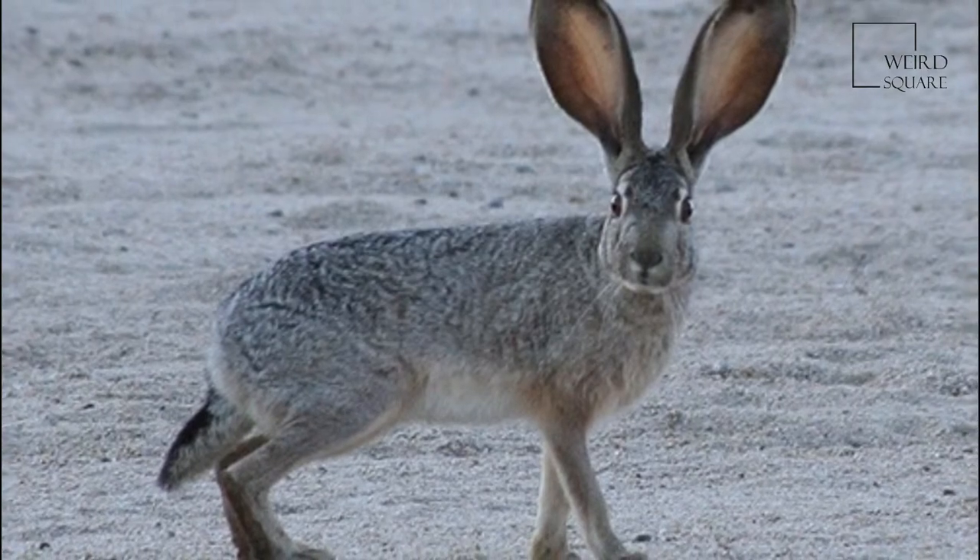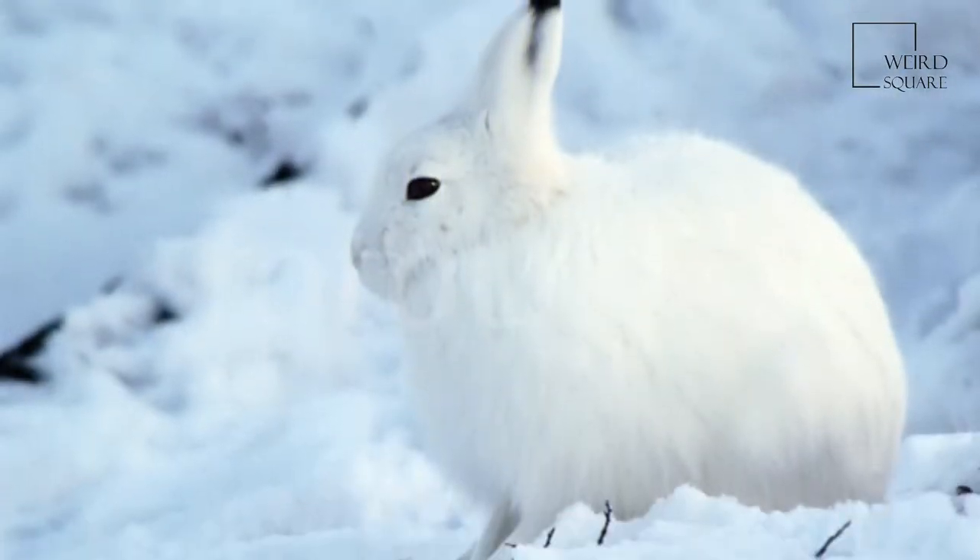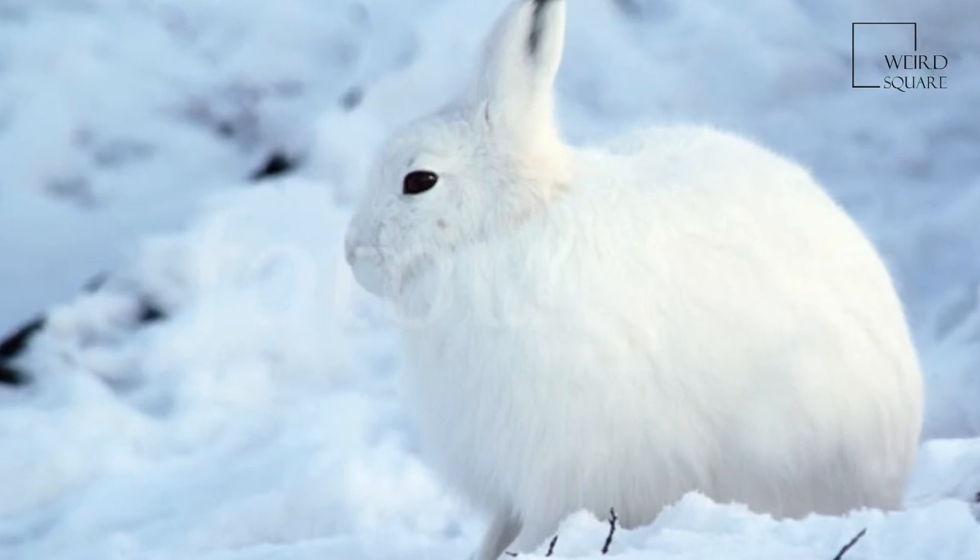Additional predators include the snowy owl, Bubo scandiacus, gyrfalcon, Falco rusticolus, rough-legged hawk, Buteo lagopus, and humans, Homo sapiens.